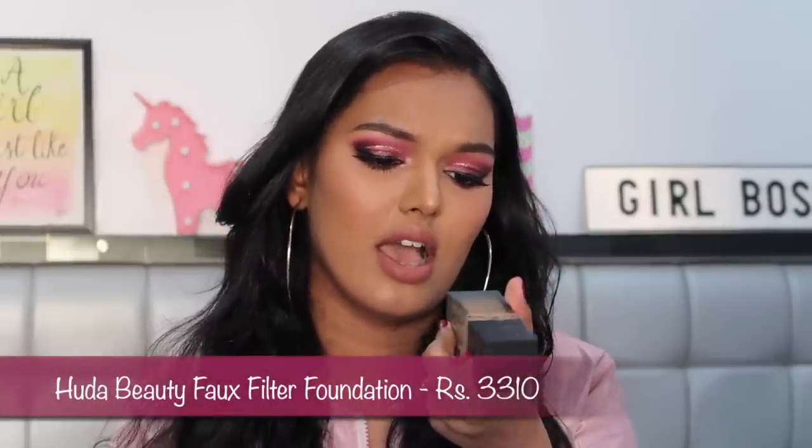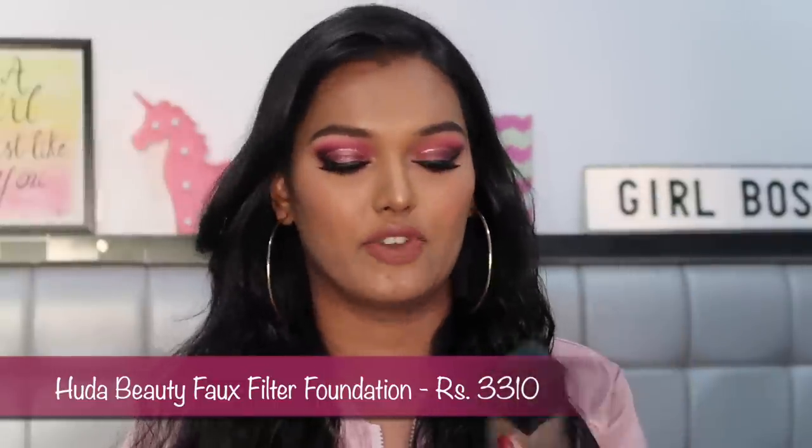Overall my skin loses its glow with this foundation — something I don't notice with any other foundation regardless of price. If I'm paying around 3,000 rupees, I don't want my skin to break out. I've stopped mixing it with other foundations because of the reaction, and I've seen many people — including my aunt who has beautiful skin — complain about the same reactions. So this is a miss: if you're paying that kind of money, you need good skin as well.